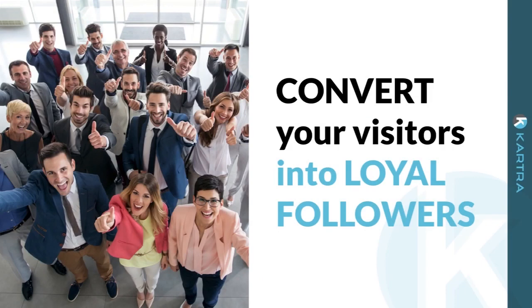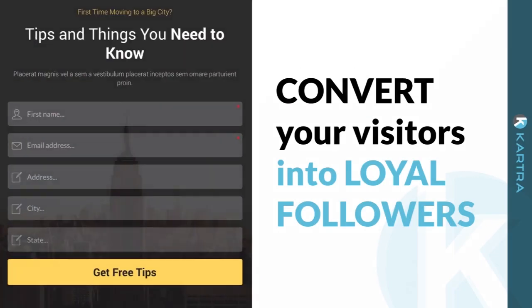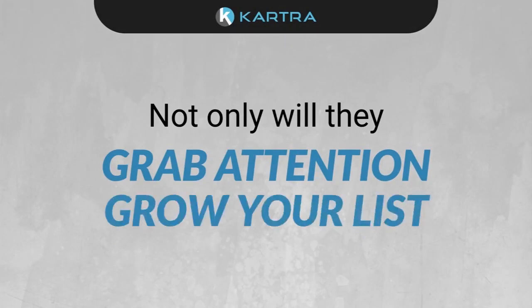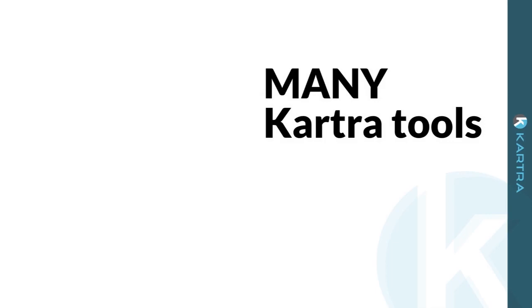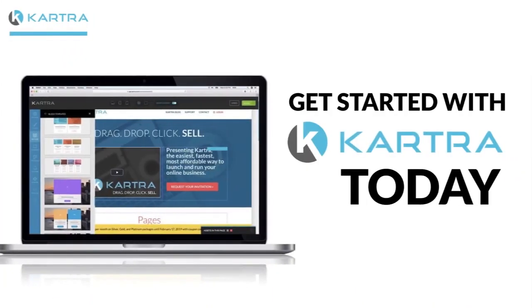If you're ready to convert your visitors into loyal followers, you need Kartra forms by your side. Not only will they grab attention and grow your list, but they're just one of the many Kartra tools included that you need to manage your online business. Get started with Kartra today.